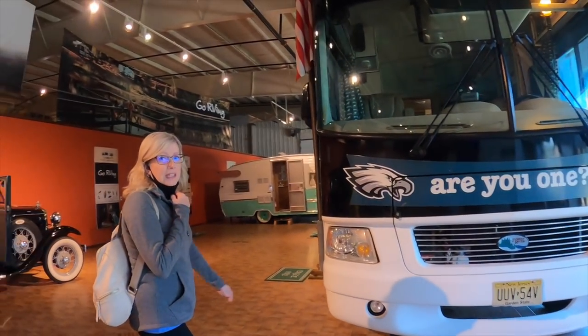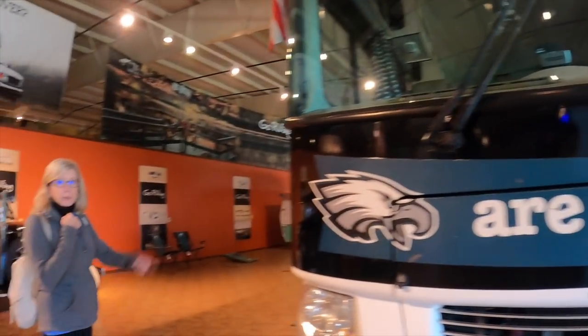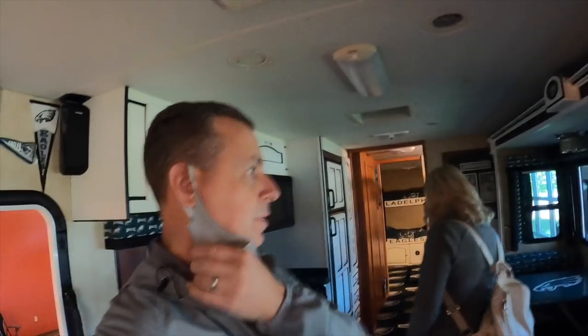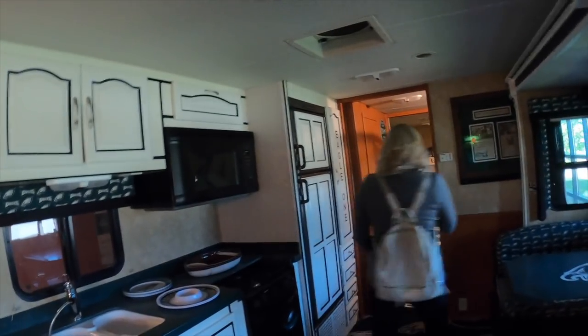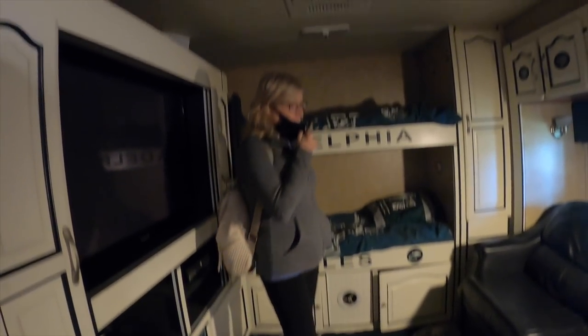Are you a Philadelphia Eagle fan? No. Oh. Well, do you want to still go in? Sure. Wow, this is definitely the fan mobile. Is this what they call the green room? Holy cow. Everything is the Eagles. This is quite the tailgating vehicle. That would be fun.